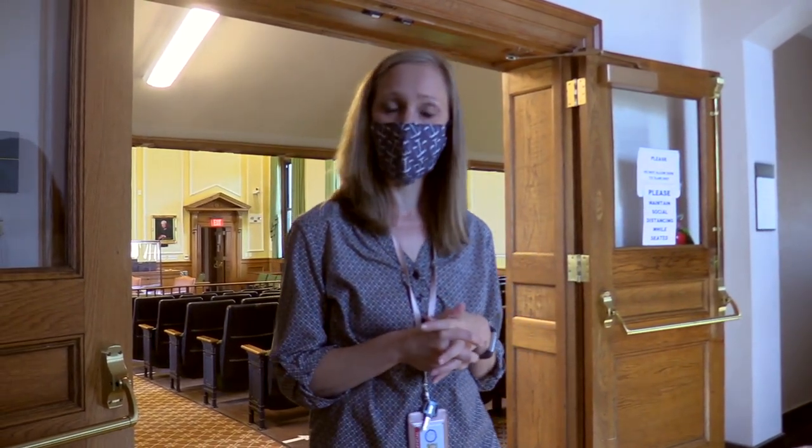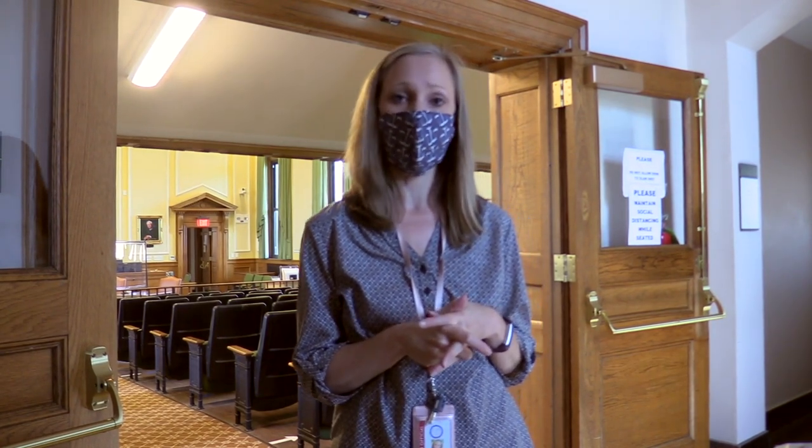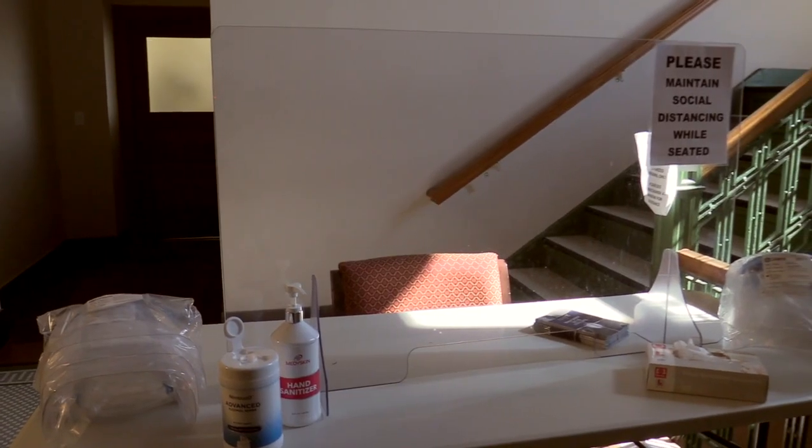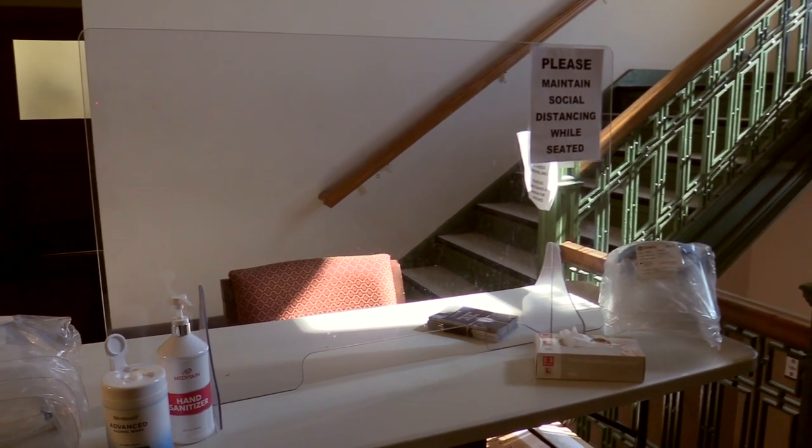You'll come to the top of the stairs and do what's called jury check-in. Either myself or a jury clerk will help check you in. We'll verify your address and get a daytime phone number for you. We'll also give you an opportunity to pick up any protective gear that you prefer — we've got hand sanitizer, gloves, masks, face shields, and whatever makes you feel comfortable is what we want you to use.